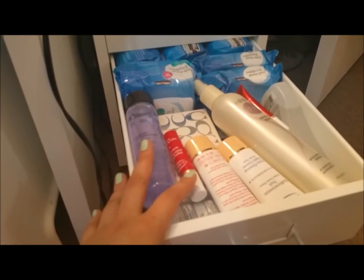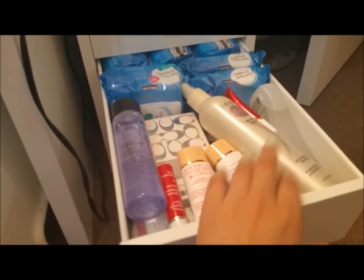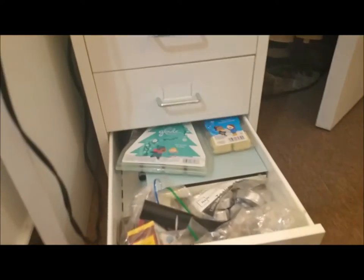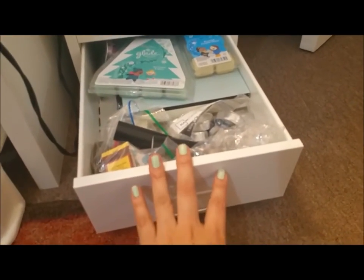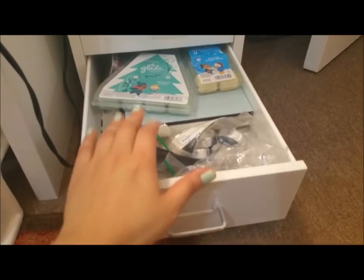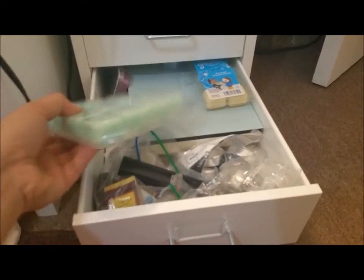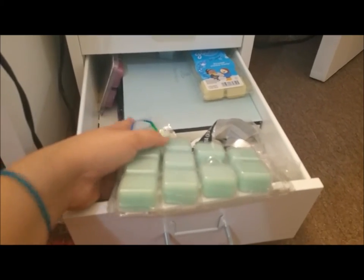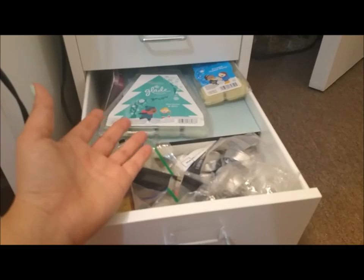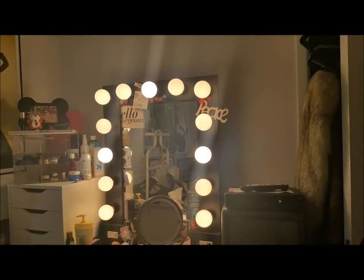In that drawer: makeup remover wipes, eye makeup remover, my perfume, extra moisturizers, hair things. And then this last drawer has nothing to do with makeup but I didn't really have any place to put it — these are my wax candles, lighters, matches, and other special candles. I'm not really a candle person; I got into wax melts but even that has died out a little bit. Let's get into the desk area.